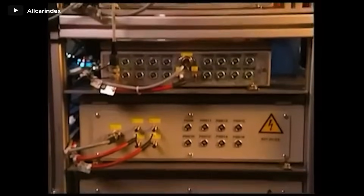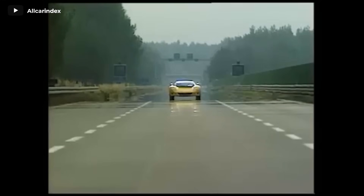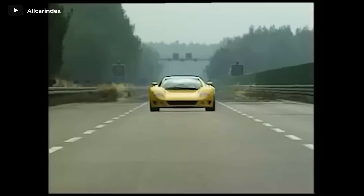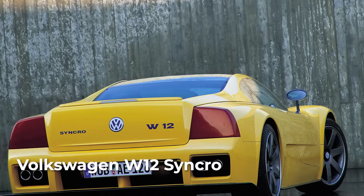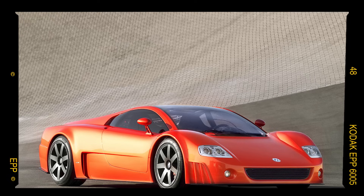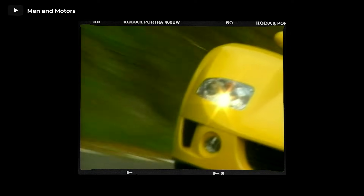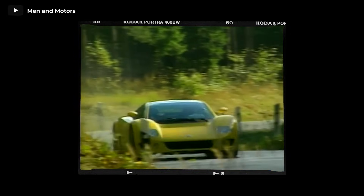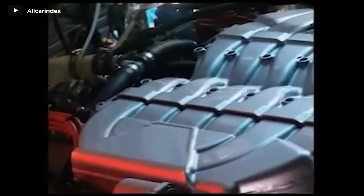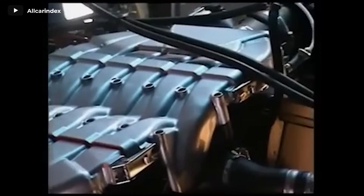Volkswagen entrusted ItalDesign with the task of creating a four-wheel drive sports coupe to showcase their groundbreaking 5.6-liter W12 engine, ingeniously formed by merging two 2.8-liter Volkswagen VR6 units. This extraordinary vehicle called the Volkswagen W12 made its grand debut at the 1997 Tokyo Auto Show. Later, an even more formidable 6-liter iteration known as the Nardo took the spotlight, earning its name from the famed Italian test track where it achieved an impressive 200.6 miles per hour average speed over a 24-hour period. Although the car never saw mass production, the innovative W12 engine found its home in various VW Group vehicles, starting with the Volkswagen Phaeton and subsequently the Bentley Continental.